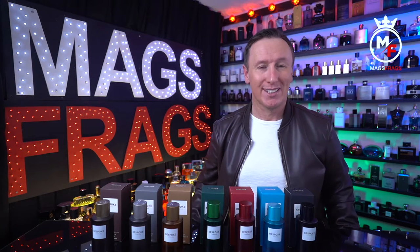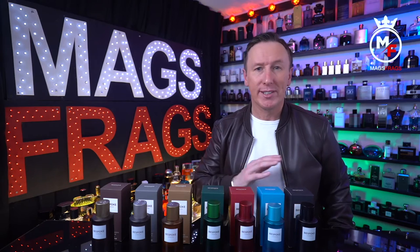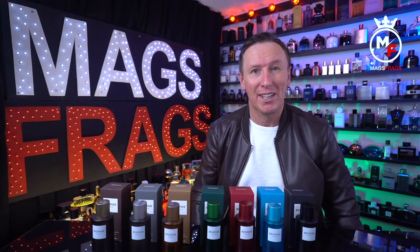It's day 150 of the project and to celebrate this special landmark day I could have gone all fancy and brought you an expensive niche fragrance, but this is Mags Frags — so today we're talking about 7 wallet-friendly fragrances from Superdrug. You can pick all 7 of these bottles up from your local Superdrug store for less than 40 quid. Stay tuned to Mags Frags.